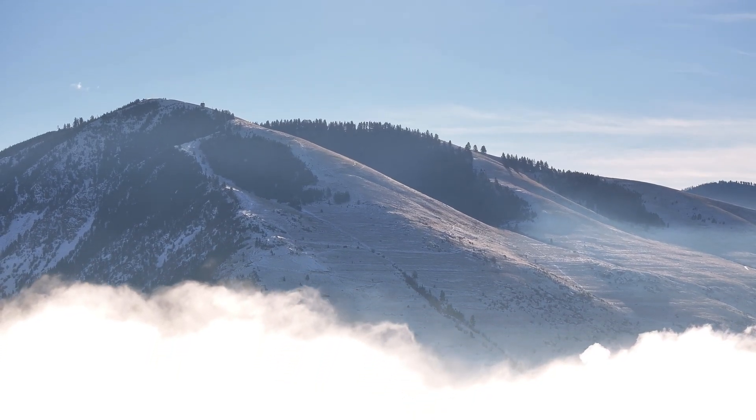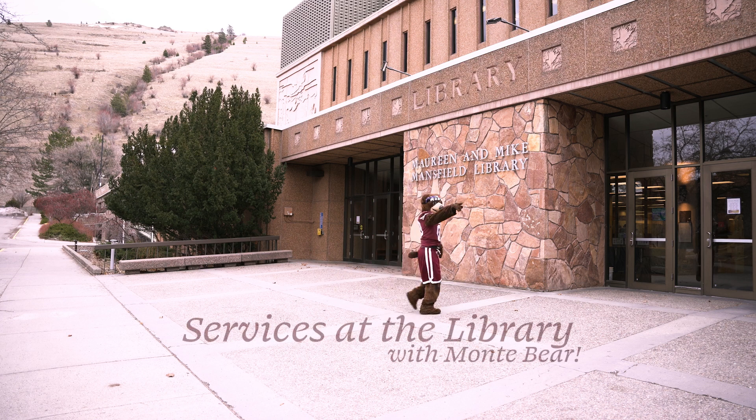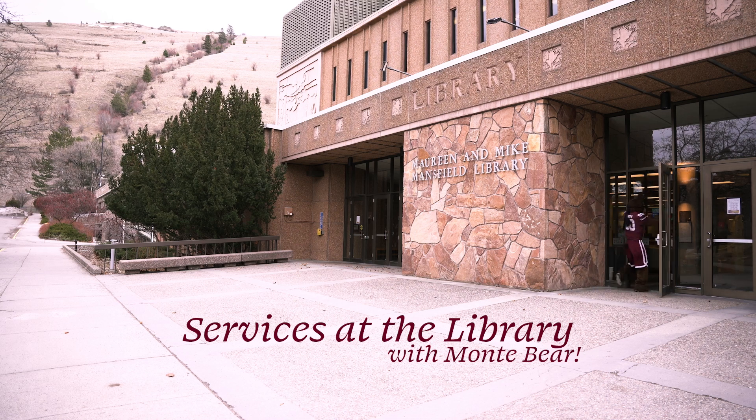In Missoula, Montana, deep in the heart of the University of Montana campus, lies an exceptional library with myriad services and millions of items in its collection. Follow us as we observe the ever-elusive Monty Bear as he ventures into the Maureen and Mike Mansfield Library.